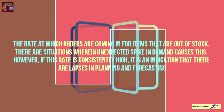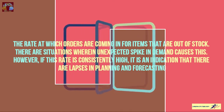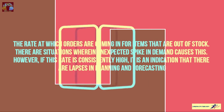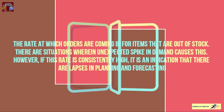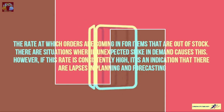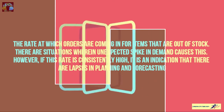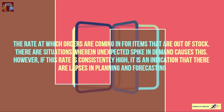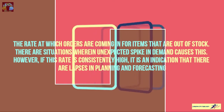There are situations where an unexpected spike in demand causes a high back order rate. However, if the rate is consistently high, it is an indication of lapses in planning and forecasting. It is not the warehouse's fault — something is wrong with planning and forecasting — but we use this indicator to identify where the errors or deficiencies in planning and forecasting lie.